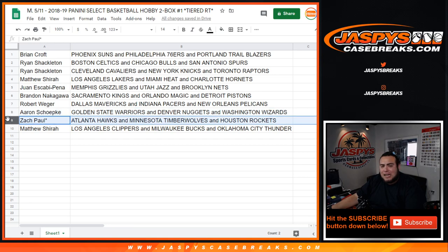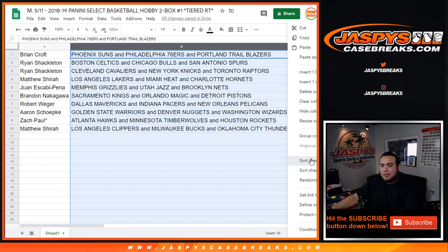Zach, last spot Mojo, gets the Atlanta Hawks, T-Wolves, and Houston Rockets. And Matthew with the Clippers, Bucks, and Thunder. So let's alphabetize it.